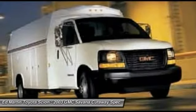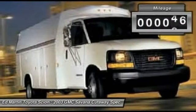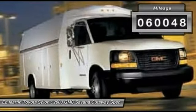Electronic stability control system, StabiliTrak, and traction control are standard on all models. This vehicle has less than 65,000 miles.